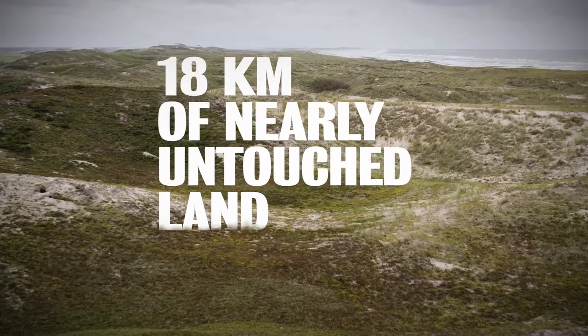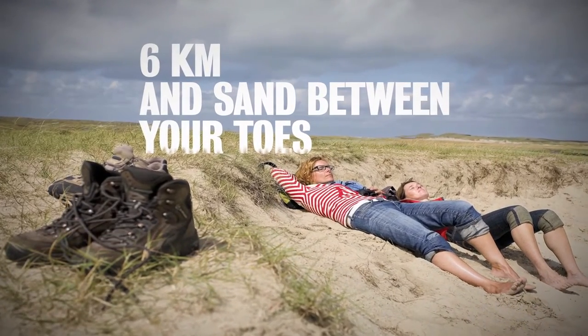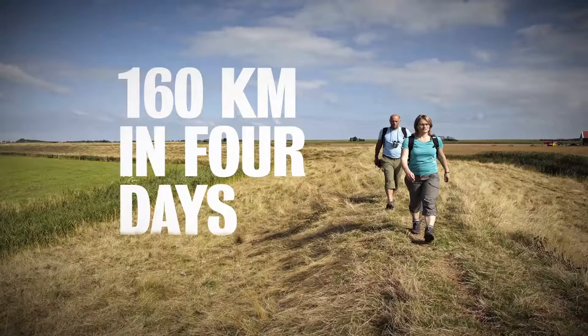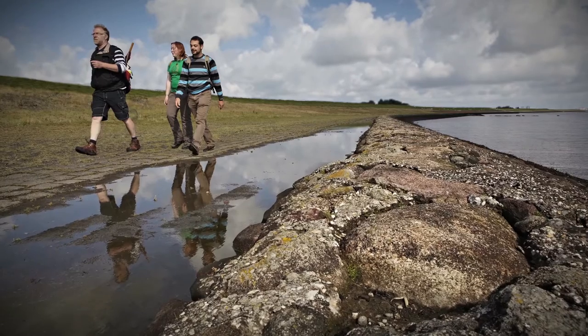18 kilometers of nearly untouched land, 6 kilometers of sand between your toes, 15 kilometers of historical landscape, 160 kilometers in 4 days. Welcome to Wadden Walks.